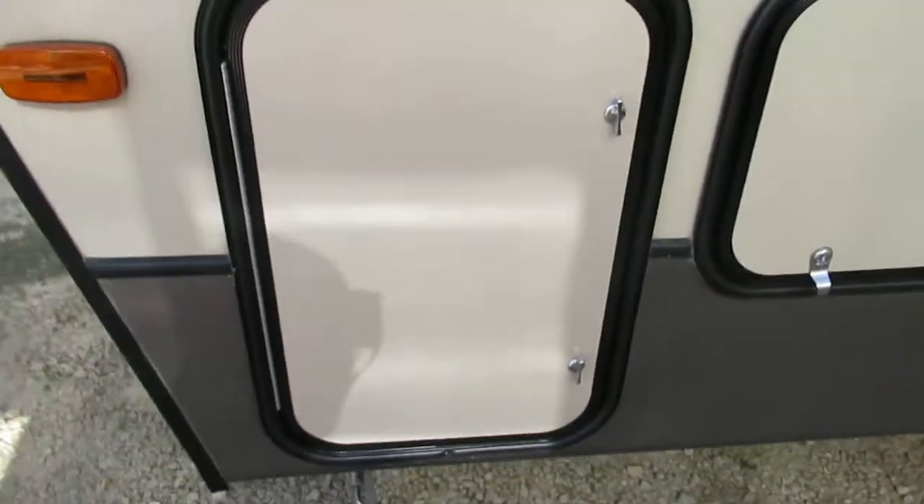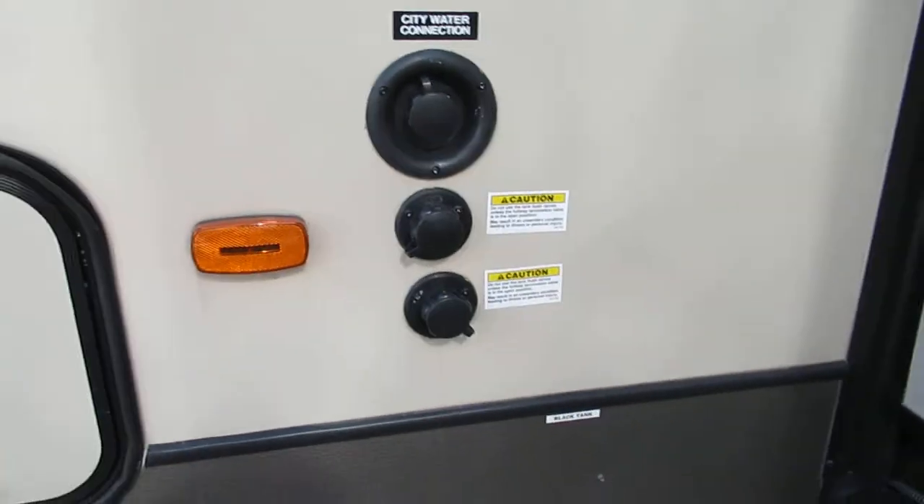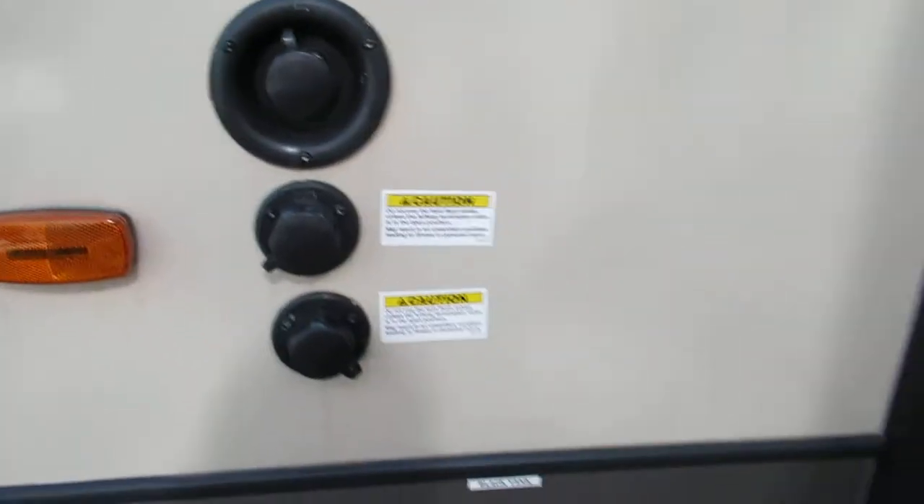Propane bottles go right there, and you've got your pass-through storage that goes all the way through. All your water connections are all right here — black tank, fresh tank, and your city connection. The dump valves are all right down there.